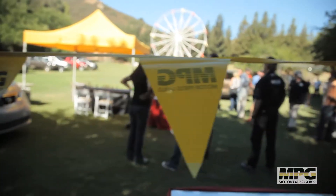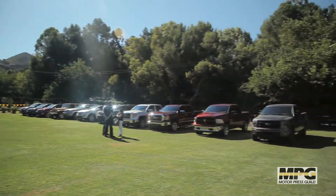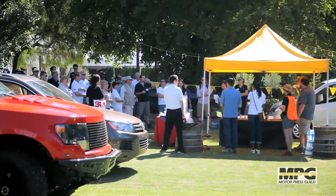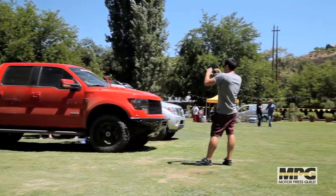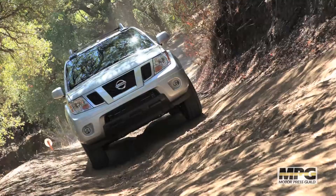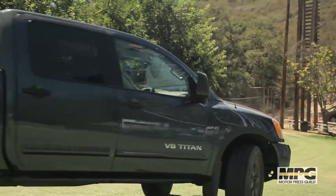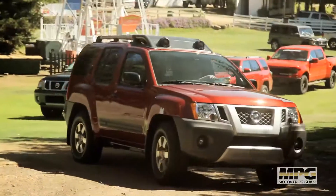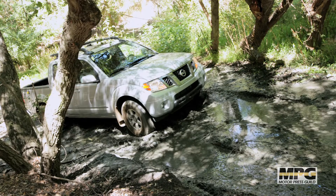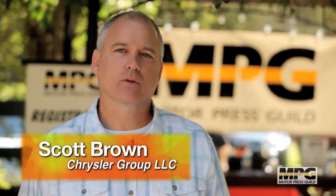My name is Dan Pass. I'm the Senior Manager of Product Public Relations for Nissan, and it's an incredible day we're having here at MPG Trail Day. It's so much fun to spend time with journalists and really show them what our vehicles can do in such a challenging environment. We brought three vehicles today, all in our Pro 4X lineup, which is our top-of-the-line off-road trim. We have the Titan Pro 4X, the Xterra, and the Frontier — all four-wheel drive, all very rugged.